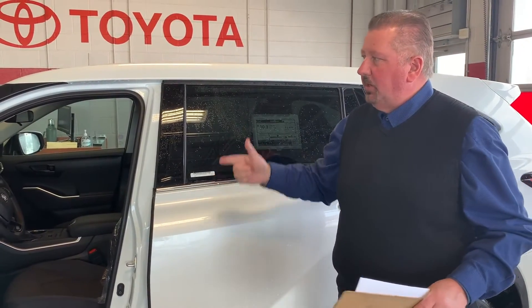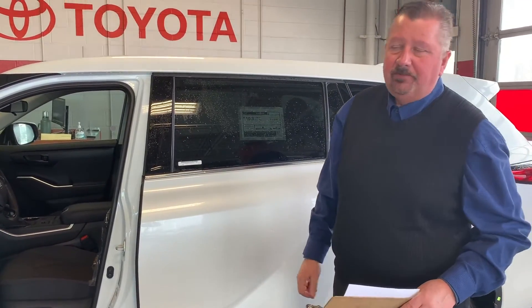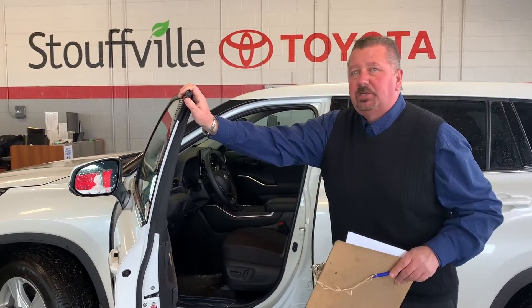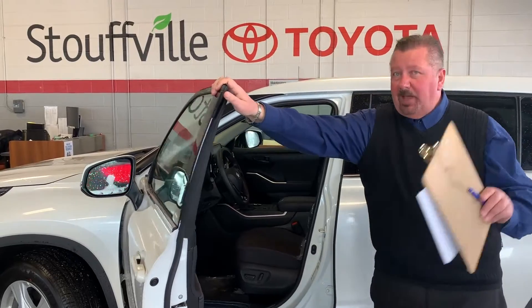We have 2019, 2020, 2021s — the 2021s are out and we've had excellent reviews. We also have a 2.4 liter hybrid engine, which gets 6.5 liters per hundred kilometers for a family mover, eight-passenger vehicle. Imagine that.